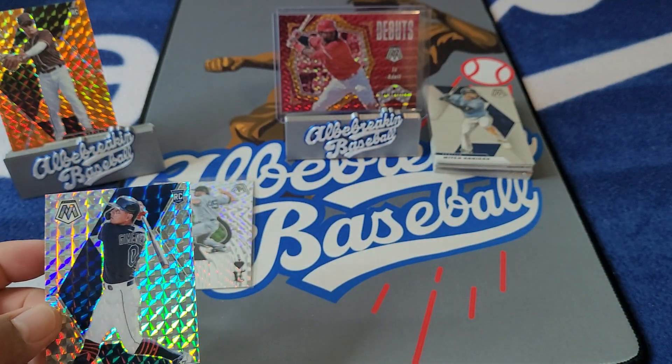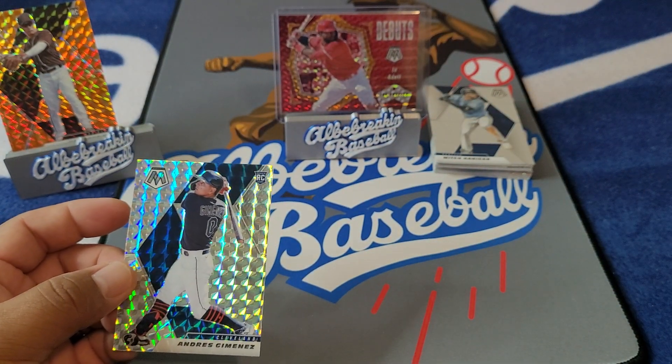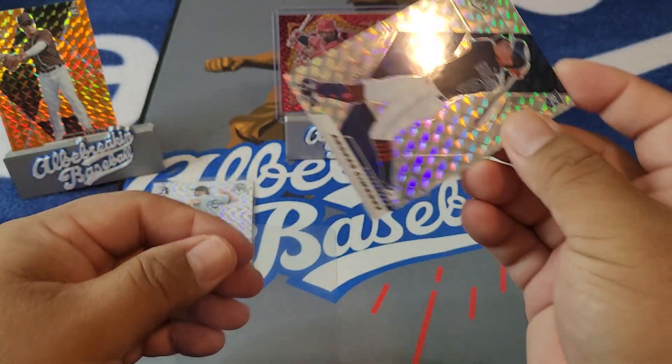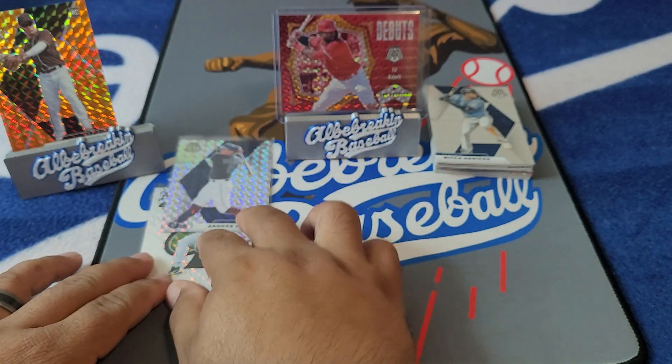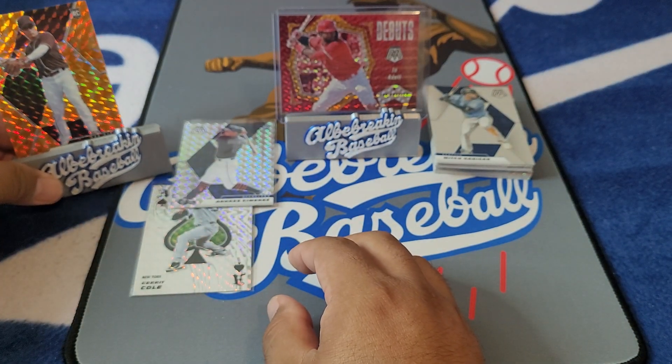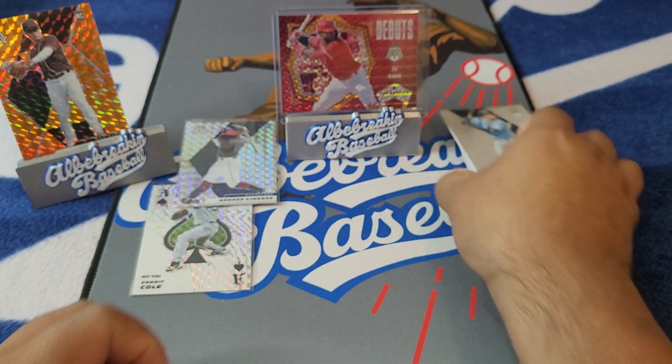We'll sleeve up the Andres Jimenez on that nice prism here on the rookie action. And we'll get the last one rolling right now. Ha-Sung Kim off to the side — still a nice one.